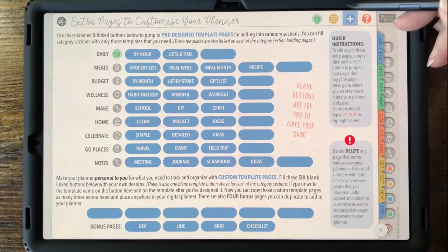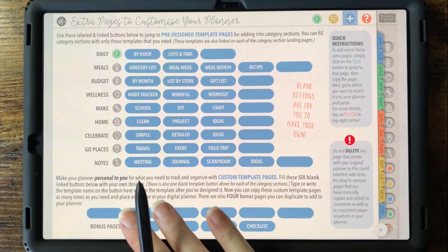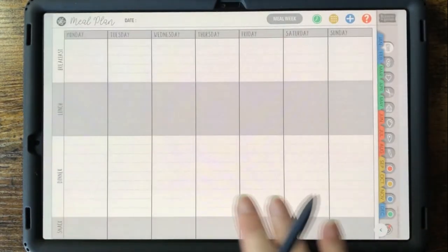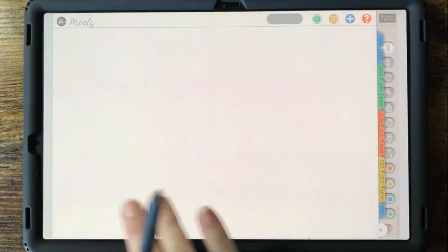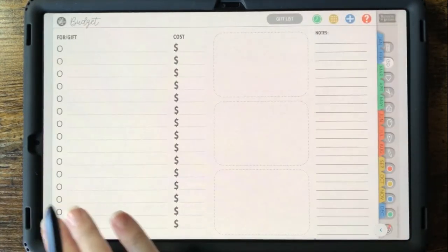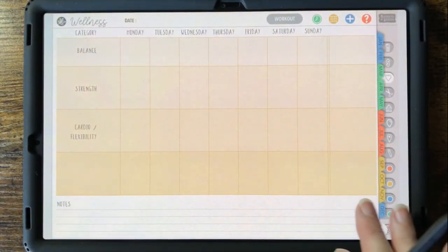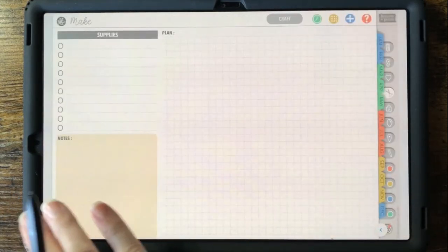Finally, here's the extras blue plus icon, where you can see and access all of the extra templates and pages that come with this planner. There are 28 pre-designed templates, 15 make-your-own blank templates, as well as bonus pages with dot, line, and grid patterns, and a checklist page. There are a lot of options and ability to customize your planner.